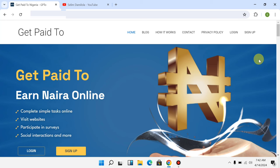Just make sure you watch this video step by step to the very end, because if you skip this video you're definitely going to miss one or two ways to earn money on this platform.